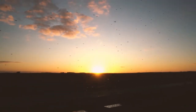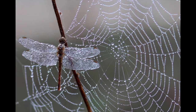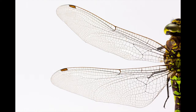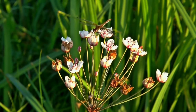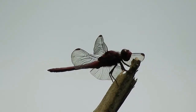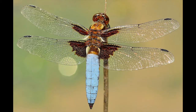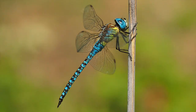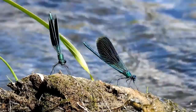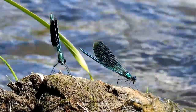Dragonflies are distinct insects with their long bodies, large eyes, and transparent wings. They are among the most ancient of living creatures. They are easily identified by their shimmering wings and erratic flight pattern. Dragonflies can be found around freshwater ponds, lakes, and streams in most parts of the world.